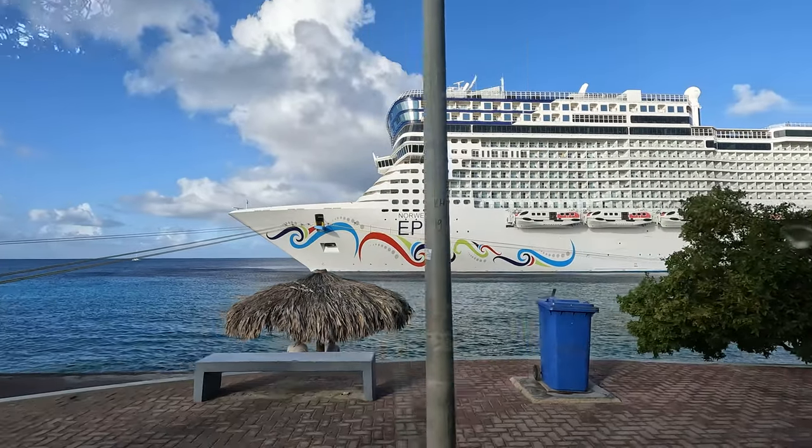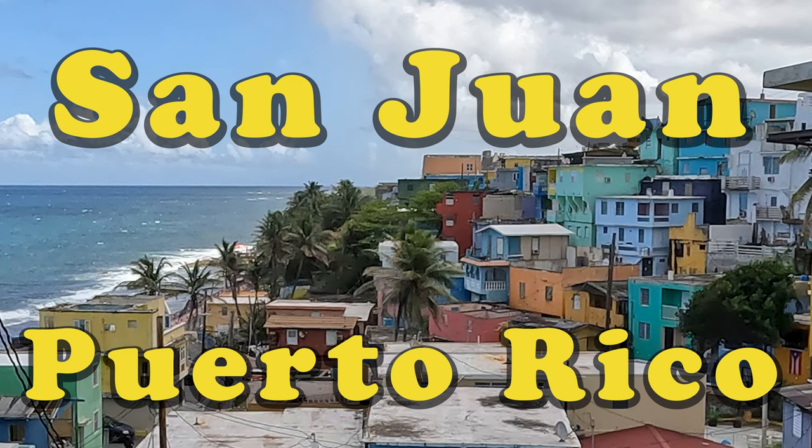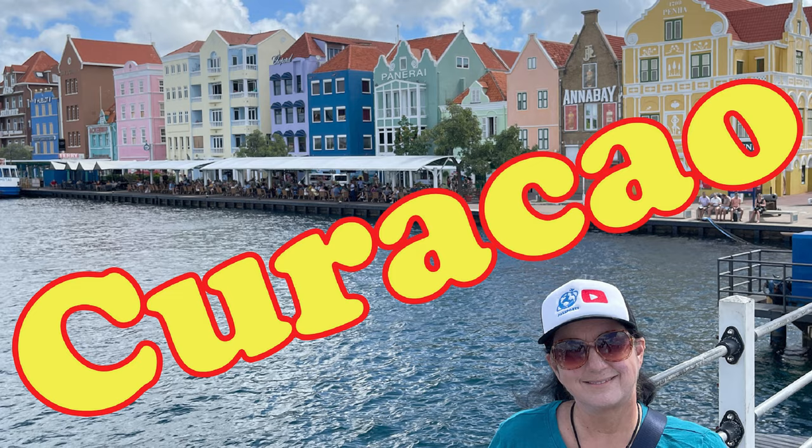Be sure to watch our previous video when we got on the Norwegian Epic. We started out in San Juan, Puerto Rico, toured the city, visited the Bacardi rum factory. First port on the ship was Aruba, and then Curacao, and now we are in Bonaire.